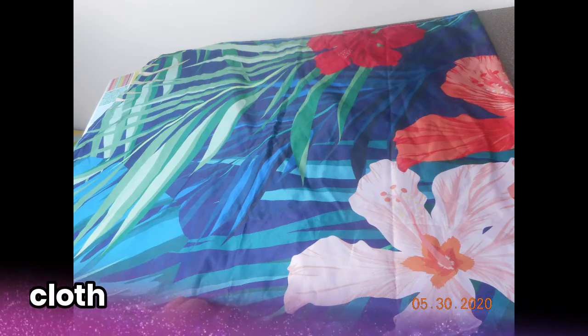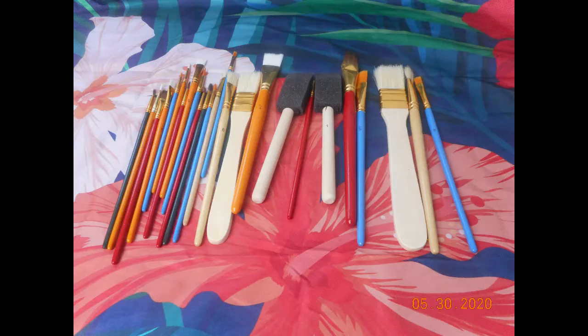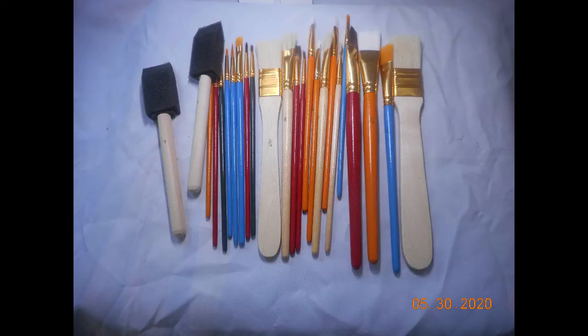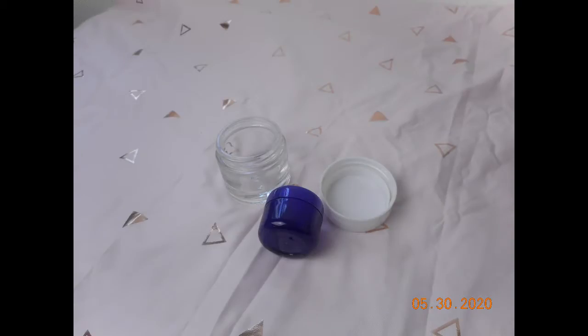For cloth flat lay backgrounds, you can use any type of cloth — a sheet, or a small wall hang like I have here. Depending on what you're photographing, a patterned cloth may take away from your objects. You can also turn them over if they have a solid color back. This happens to be a curtain panel, used just to shake things up. Cloth really works well for this.